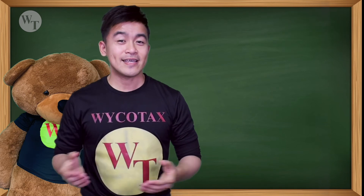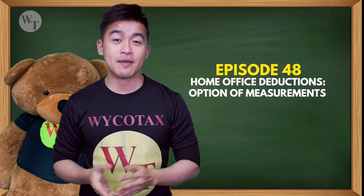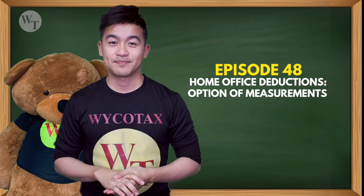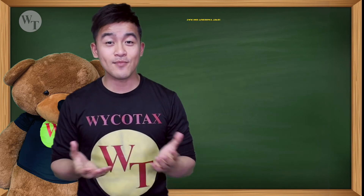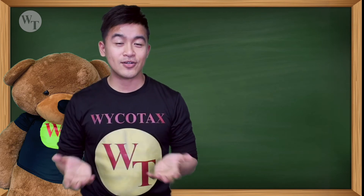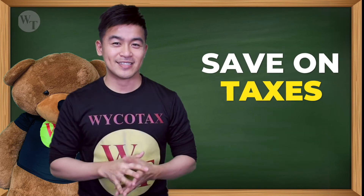As always, thank you for watching Tax No Tuesday episode 48: Home Office Deductions — Options of Measurement. Tune in every Tuesday for more Tax No Tuesday tips. And if you want to know more, let me know — comment below. Because if you can save on tacos, you can save on taxes.